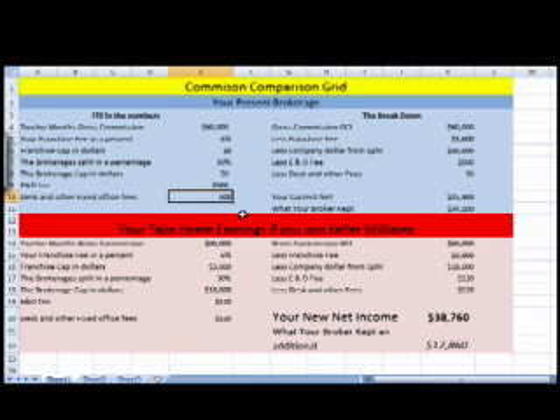This form is downloadable, or you can contact me. We can fill out the numbers together to really compare apples to apples with your company and our company and see where the dollar benefits you.